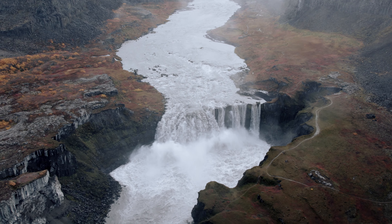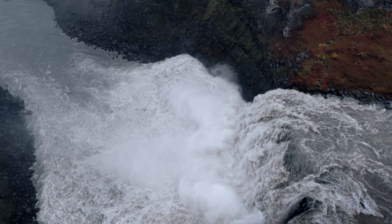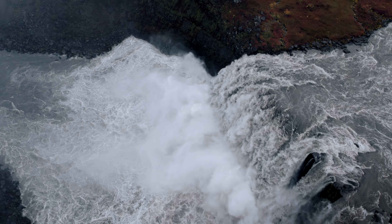Ofærufoss itself is an impressive waterfall that plunges from a high cliff into the depths, landing in a raging river.